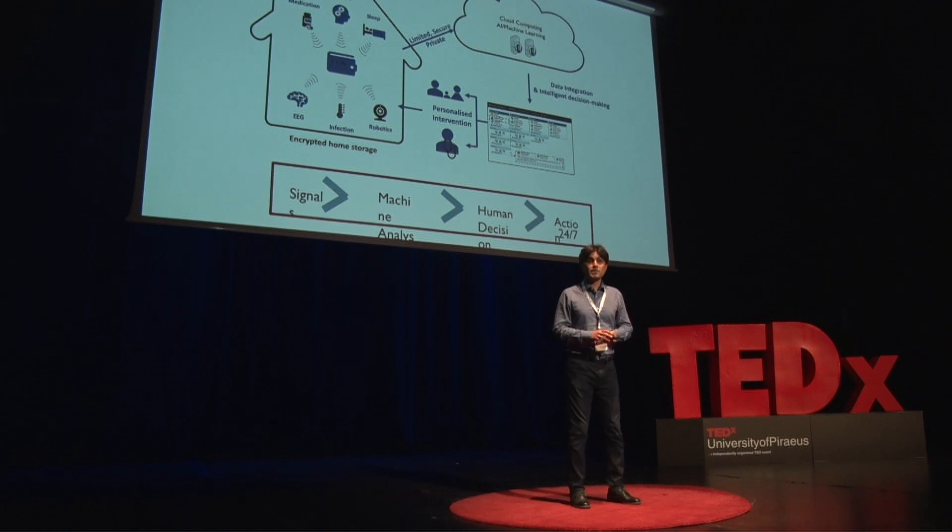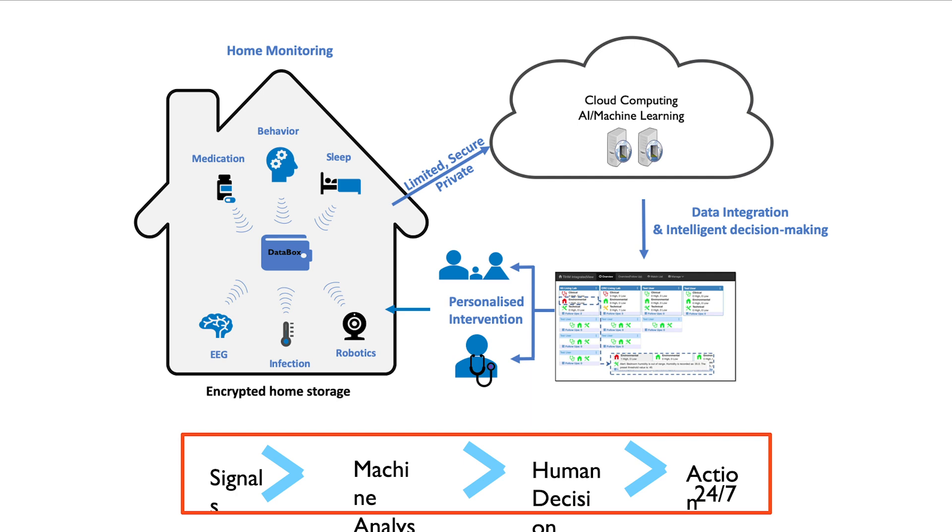First, we needed to create a system which is safe and secure, because we are collecting highly personalized information. Working with different groups, we created a system that integrates data from these devices, and then we use machine learning and AI to analyze the information. Most of this data consists of numerical measurements that don't make much sense on their own, unless you combine them with other information and analyze them over time.